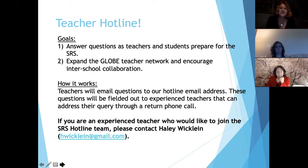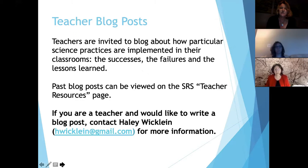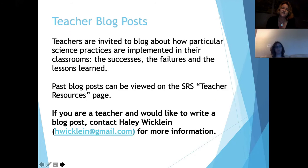We have a teacher hotline staffed by teachers who have gone to the SRS before. If you have a question, you fill out a simple Google form, and we match you with a teacher who has experience with your particular question. We also have blog posts by teachers correlated to the science practices, available on the science practice pages and on my blog, where they posted as guest bloggers.